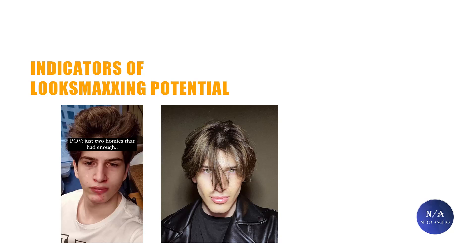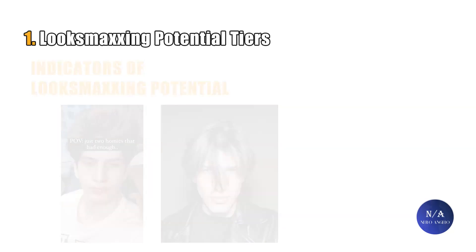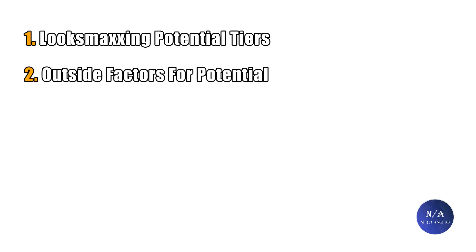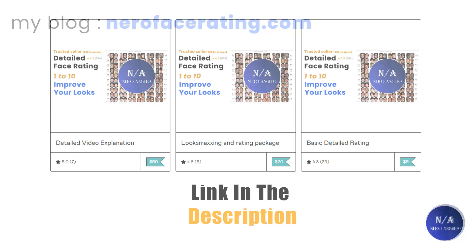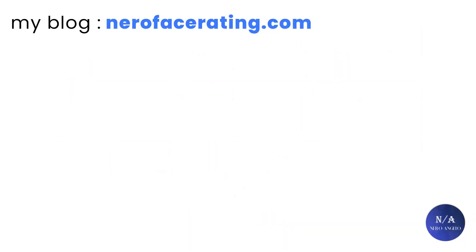This video will be split into two main parts. In the first part we will discuss look maxing potential tiers, and in the second we will look at outside factors for look maxing potential. If you want to support the channel and get your face evaluated with personalized look maxing advice, the link will be in the description. You can also read more about topics like these at neurofacerating.com.